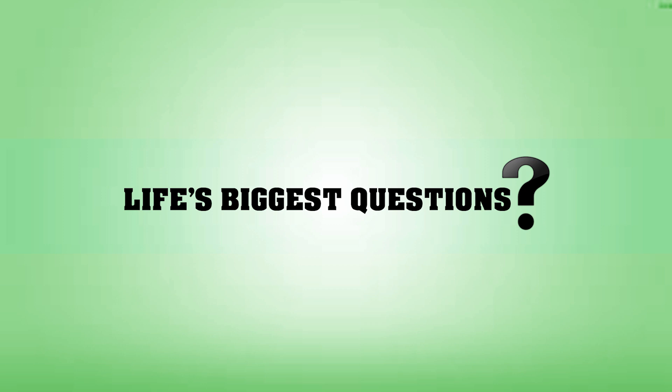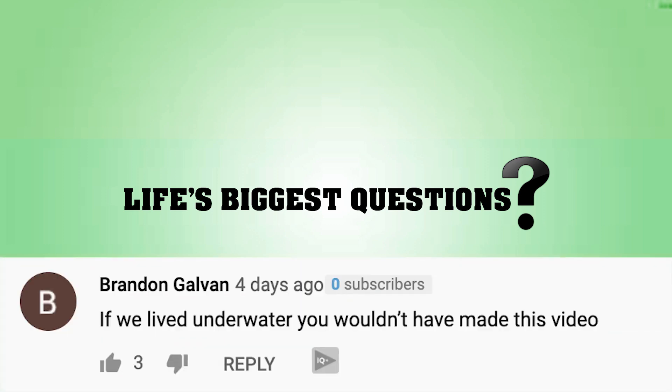Now before we wrap up, I've got some comment replies as always. In the video 'What If Humans Had to Live Underwater?', Brandon Galvin said, 'If we all lived underwater, you wouldn't have made this video.' No — you don't know that. We might have had some kind of underwater space internet, YouTube platform. I'm just trying to say that we'd have an underwater internet and a whole society with YouTube underwater. Which — why not? We could live the same as we do here, just underwater. It'd just be harder to do certain things, but other than that, why can't we have underwater YouTube? What's the issue?